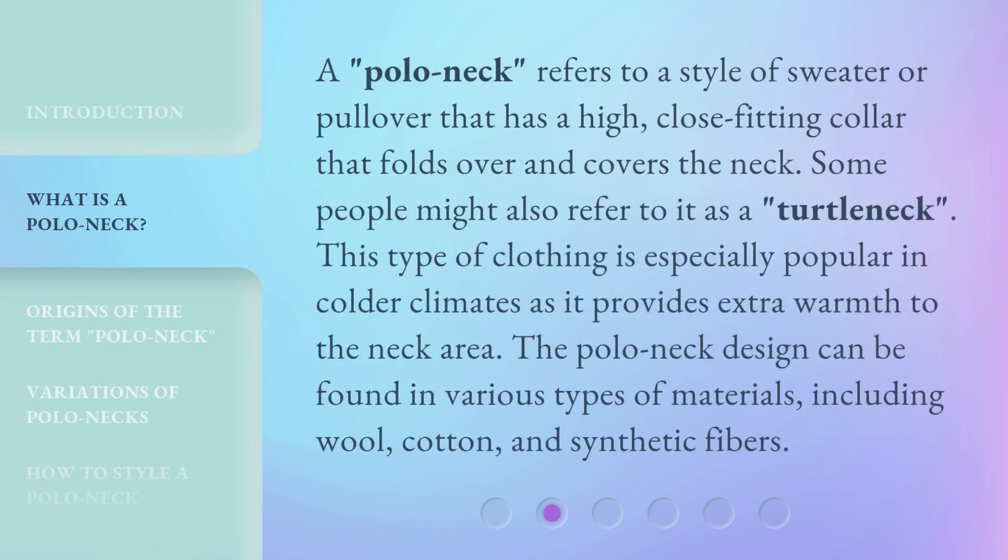A polo neck refers to a style of sweater or pullover that has a high, close-fitting collar that folds over and covers the neck. Some people might also refer to it as a turtleneck. This type of clothing is especially popular in colder climates as it provides extra warmth to the neck area. The polo neck design can be found in various types of materials, including wool, cotton, and synthetic fibers.